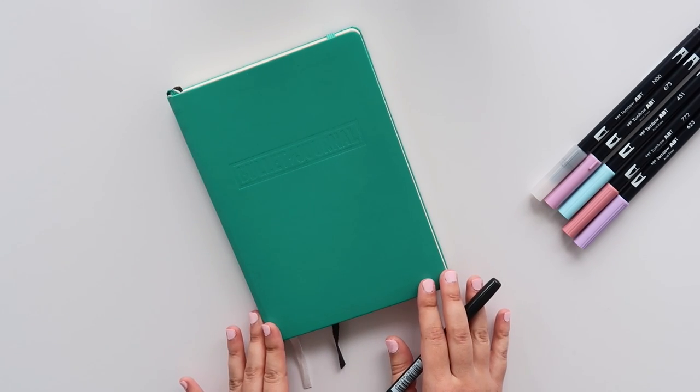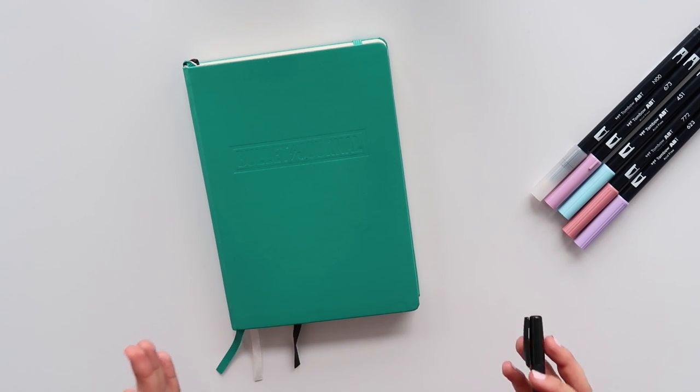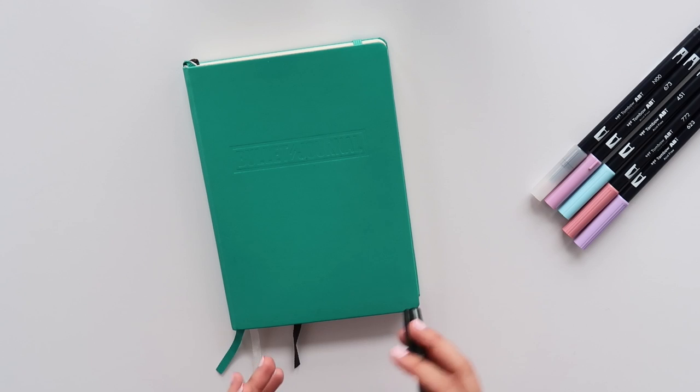Because exam season is coming up I am especially busy right now, so I've already pre-formatted the pages. All I'm going to be doing in this video is filling in my calendar items and my to-do list.